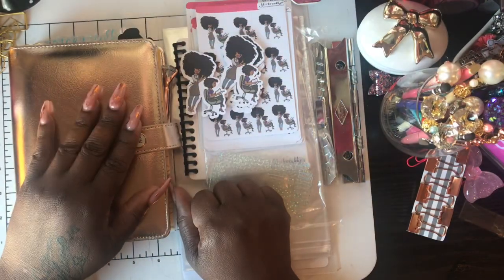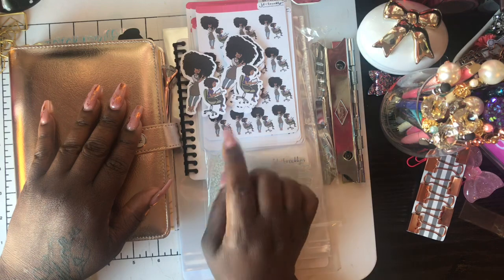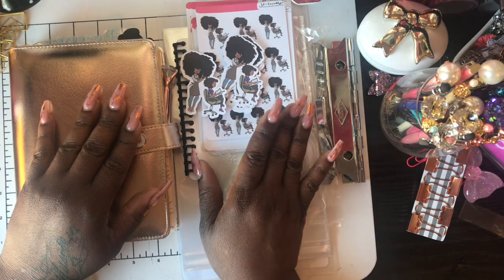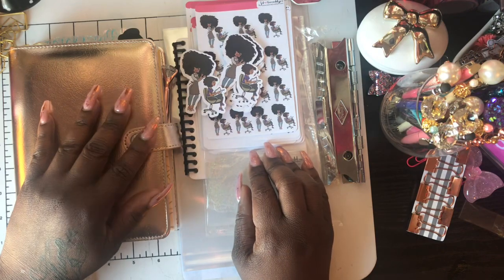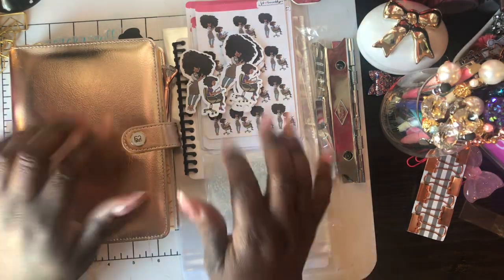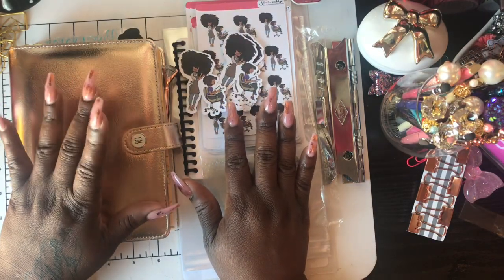Hi, this is Trika of Trika Plans, planning this thing called life one day at a time. Today I come to you with a haul from JD in Brooklyn, and I just want to show you some of the goodies that I got so you can check her out. If you're new, please hit the like and subscribe button. And if you're already a part of my little family, thank you and welcome.